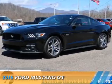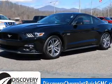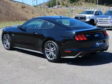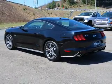Presenting the 2015 Ford Mustang. It's powered by rear-wheel drive, a 5-liter, 8-cylinder engine, and a 6-speed manual transmission.